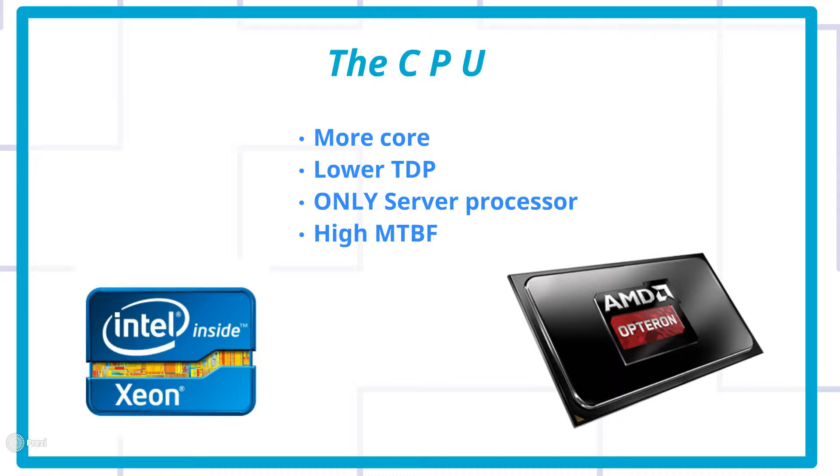Cinebench is a very good way to understand core scaling. Workstation-class processors also offer lower TDP — for similar specs, an i7 will give you around 150W TDP while an Xeon will give you around 120W. There is no such thing as a dedicated workstation processor from AMD; they only make server and desktop processors. Server processors have very high MTBF — mean time between failures — and are actually validated and tested for operating 24x7x365. Some processors are actually tested to run for two to three years continuously.